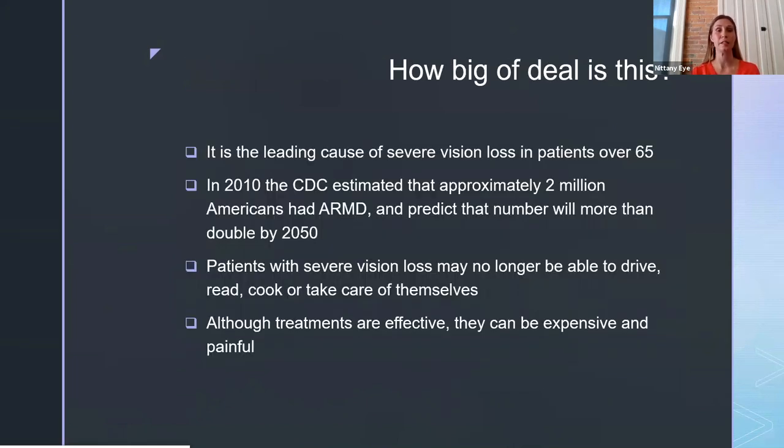So how big a deal is this? It is the leading cause of severe vision loss in patients over 65. In 2010, the CDC estimated that approximately 2 million Americans had macular degeneration, and they predict that number will more than double by 2050. Patients with severe vision loss may no longer be able to drive, read, cook, or take care of themselves. Although treatments are effective, they can be expensive and are often painful.